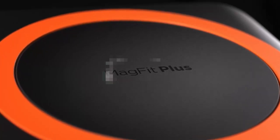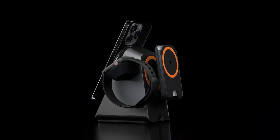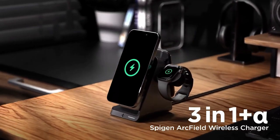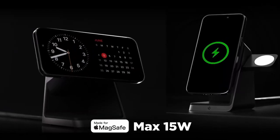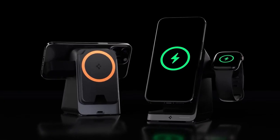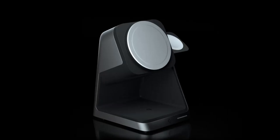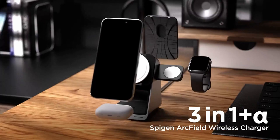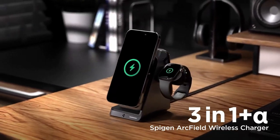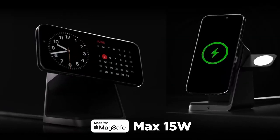At number 1, the Spigen 3-in-1. Looking for a hassle-free charging solution? The ESR 3-in-1 charging station simplifies your life by offering dedicated spaces for your MagSafe accessories, so you won't need to rummage through drawers for storage. This Apple-certified charger delivers an impressive 15W of MagSafe iPhone power and 5W for your Apple Watch, ensuring you're always powered up and ready to go. With its MagFit Plus feature, you can keep your MagSafe wallet or pop socket attached while charging, making it super convenient for daily use.